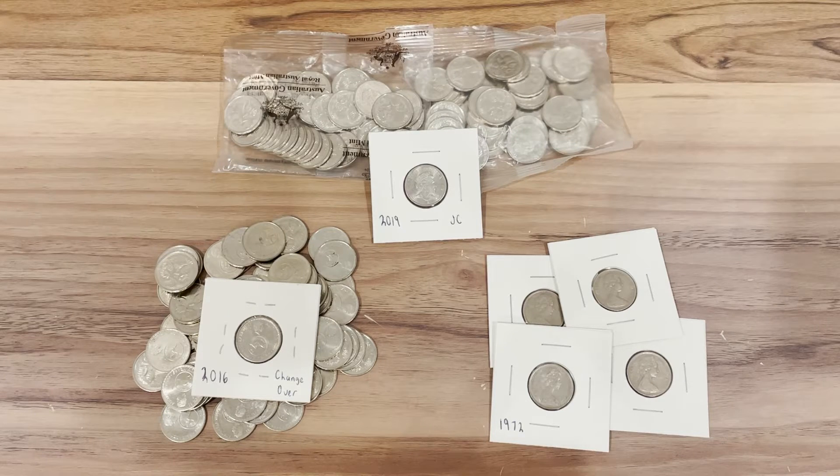Hello everyone, this is the Australian Coin Collector and welcome back to my channel. Today I've got some five cent coins and I'll be showing you three rare five cent coins to look for in your change. These three are just circulating coins and I didn't include errors, but these three are the rarest five cent coins in circulation.